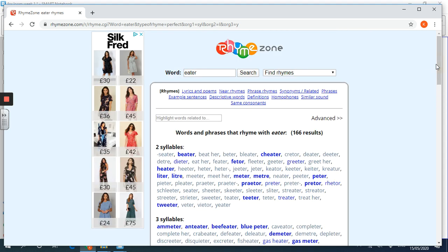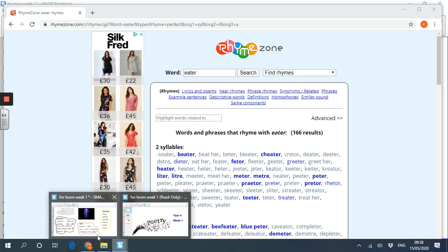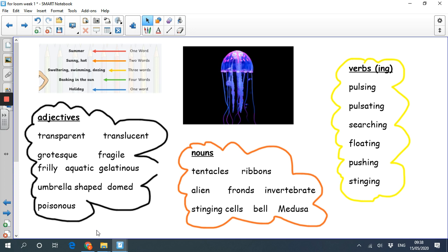RhymeZone is a bit like the thesaurus website I showed you. At the top you write in the word you want. There's a drop-down menu that says 'descriptive language.' I googled lots of descriptive language to do with jellyfish - I put in jellyfish and got lots of words out, which was great. So these are the adjectives I've got: transparent, translucent, grotesque, fragile, frilly, aquatic, gelatinous, umbrella-shaped, domed and poisonous.